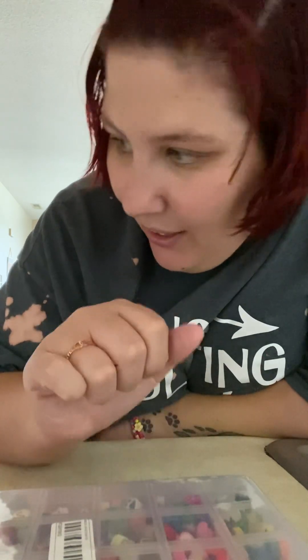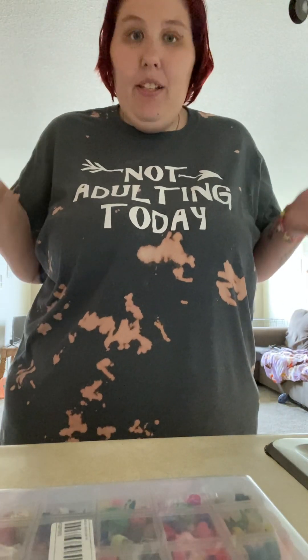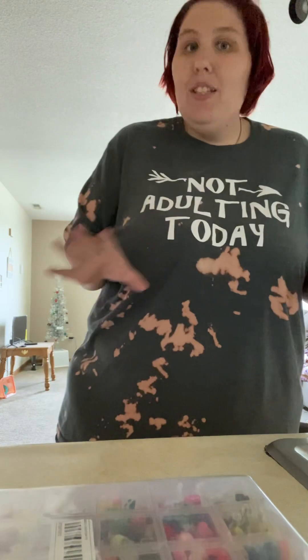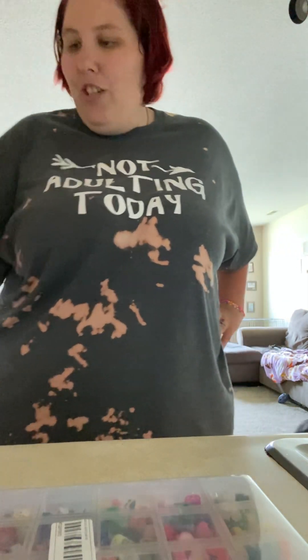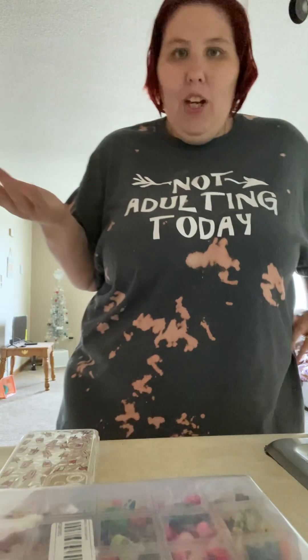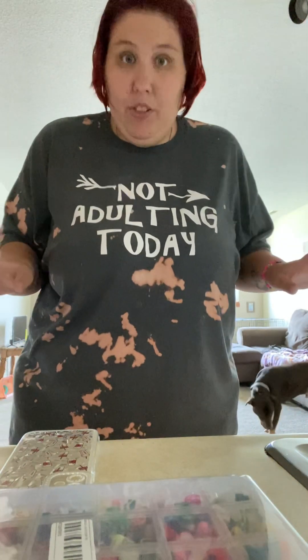That is my Temu haul! Everything came in this orange Temu bag — I don't know how they fit everything in there. I love everything in here and I cannot wait to give my mom her things because she deserves the world. I hope you guys will go check out Temu if you're on a budget. You can be fashionable and cute without spending a lot. If you enjoyed this video, hit the like, subscribe, and notification buttons. I'll see you in the next one — bye!